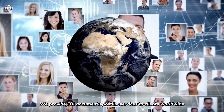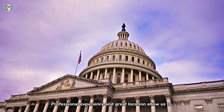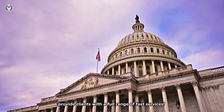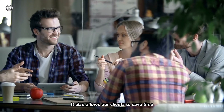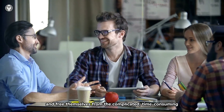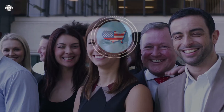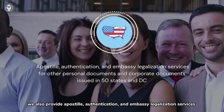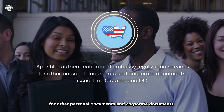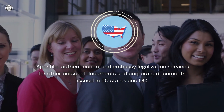We provide FBI Document Apostille Services to clients worldwide. Professional experience and great location allow us to provide clients with a full range of fast services. It also allows our clients to save time, focus on their own careers in key areas, and free themselves from the complicated, time-consuming, and distracting application process that requires expertise and experience. Besides FBI Background Check, we also provide Apostille, authentication, and embassy legalization services for other personal documents and corporate documents issued in 50 states and D.C.